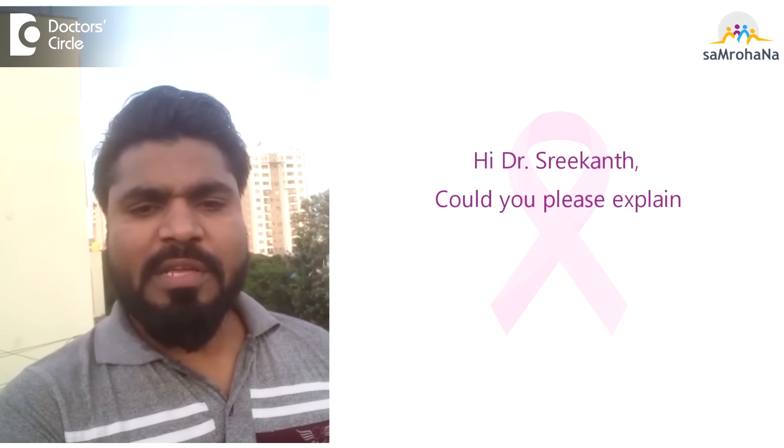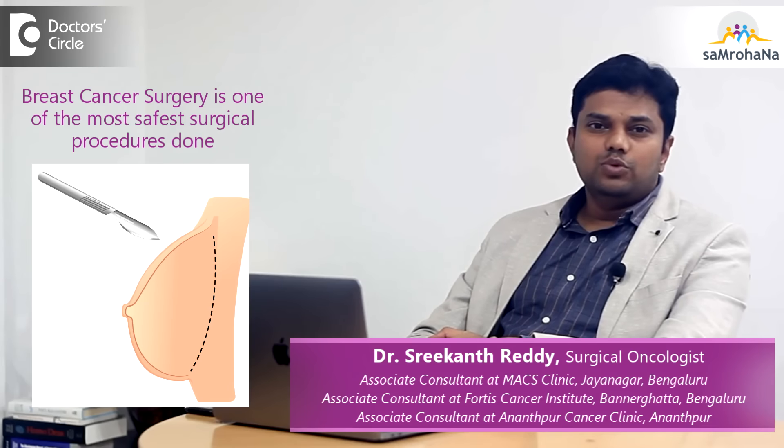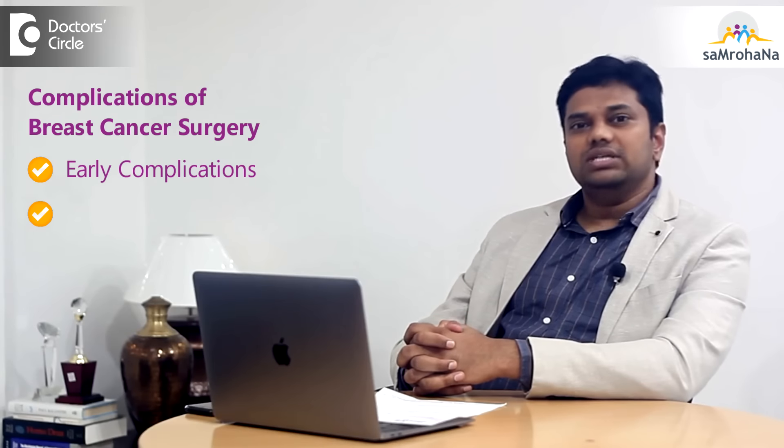Hi Dr. Srikant, could you please explain the most common complications of breast cancer surgery? Breast cancer surgery is one of the safest surgical procedures which we do in day-to-day practice and the complications are very less. We can divide them into early complications and late complications.